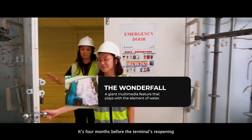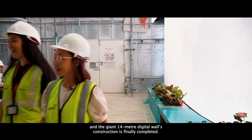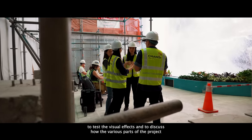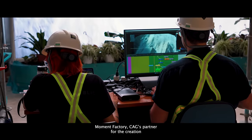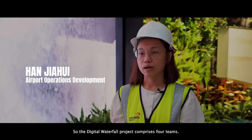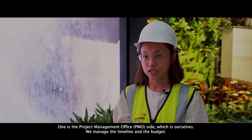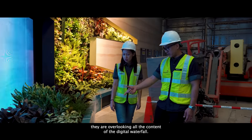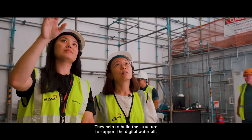It's four months before the terminal's reopening and the giant 14-metre digital wall's construction is finally completed. The Wonderfall team is down today in full force to test the visual effects and discuss how the various parts of the project will come together seamlessly. Moment Factory, CAG's partner for the creation of this digital experience, is also on site. The Digital Waterfall project comprised four teams: the PMO side managing the timeline and budget; the HOTI side managing all the landscape; the Experience Creation team overseeing all the content; and the project team that helped build the structure to support the digital waterfall.